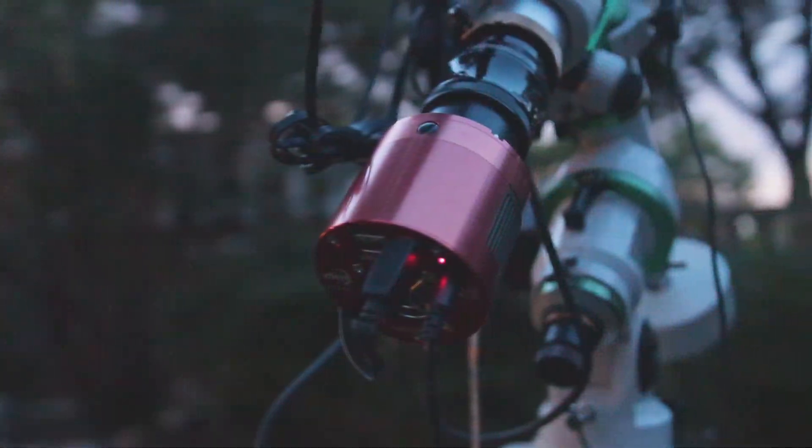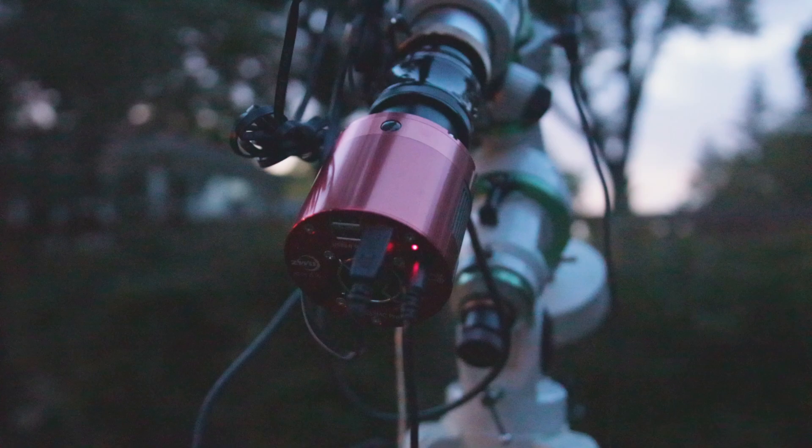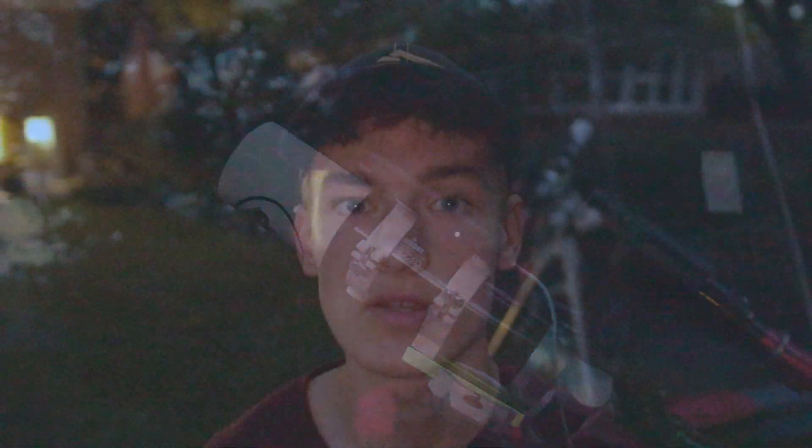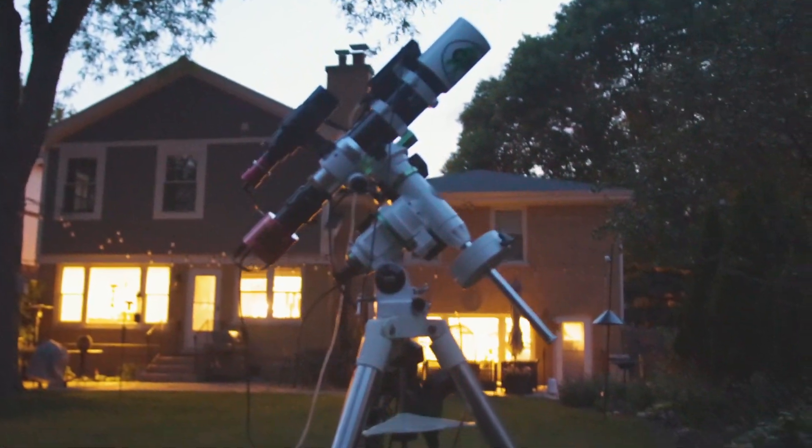I'm using the same setup now that I used in the last video to photograph Cygnus X1, but just in case you haven't seen that video I'll do a quick overview of what I'm shooting with tonight. I'm using a ZWO ASI 533 MC Pro dedicated color astronomy camera at the back of a Skywatcher Evostar 72ED refractor telescope, and all of that gear is riding on top of a Skywatcher EQM 35 Pro equatorial mount.